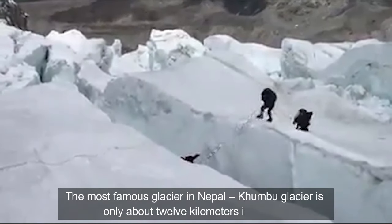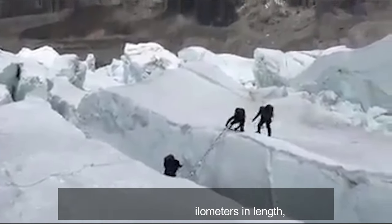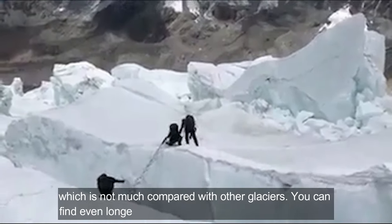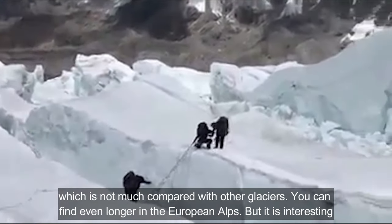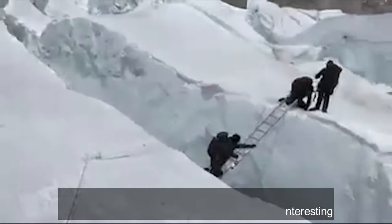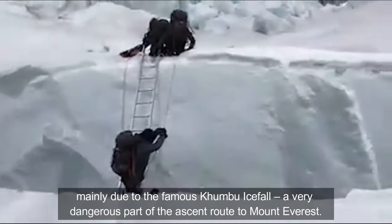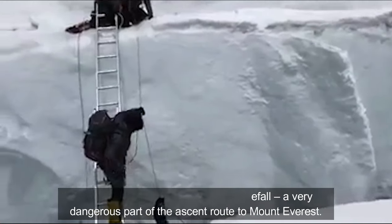The most famous glacier in Nepal, Khumbu Glacier is only about 12 kilometers in length, which is not much compared with other glaciers. You can find even longer ones in the European Alps, but it is interesting mainly due to the famous Khumbu Ice Fall, a very dangerous part of the ascent route to Mount Everest.